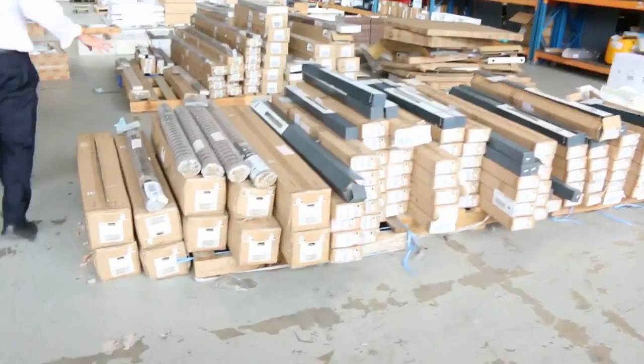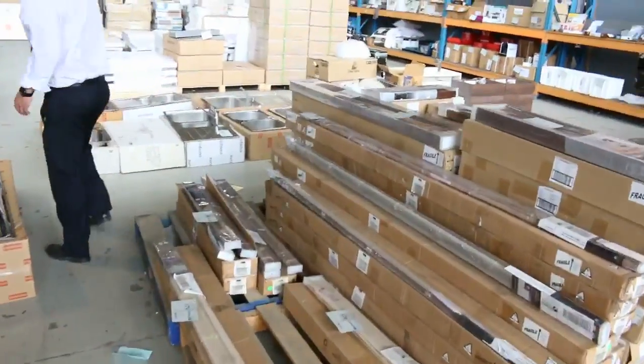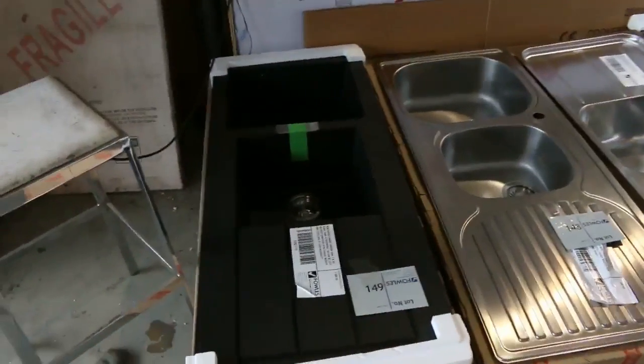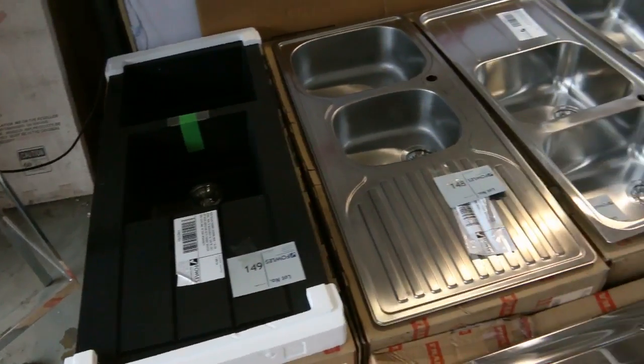Down through here there are plenty of blinds in tomorrow — absolute bargains on blinds, so check your catalogue and measure up all your windows. Through here we've got some beautiful sinks, mostly out of Frankie. You can see there's a beautiful black one there.